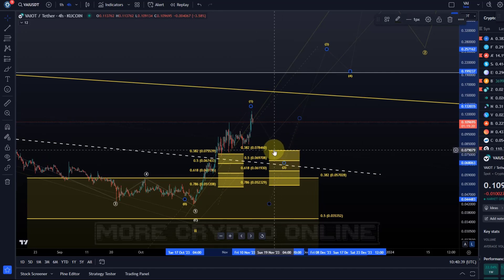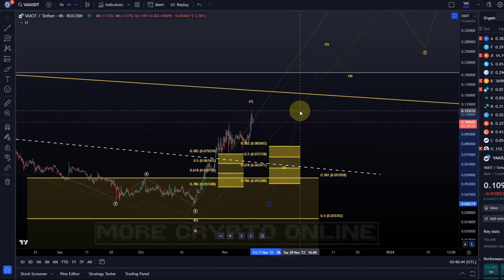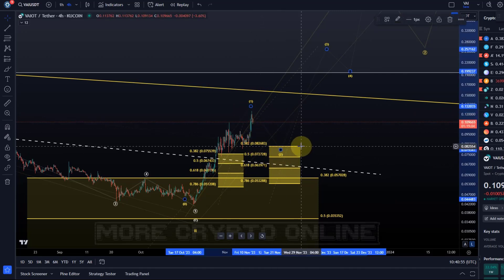We can be watching for a pullback, and if a pullback in a wave two occurs, then the support — and I need to adjust it slightly — the support will be between 5.3 cents and 8.2 cents. This would be a pullback for a potential wave two and another opportunity.